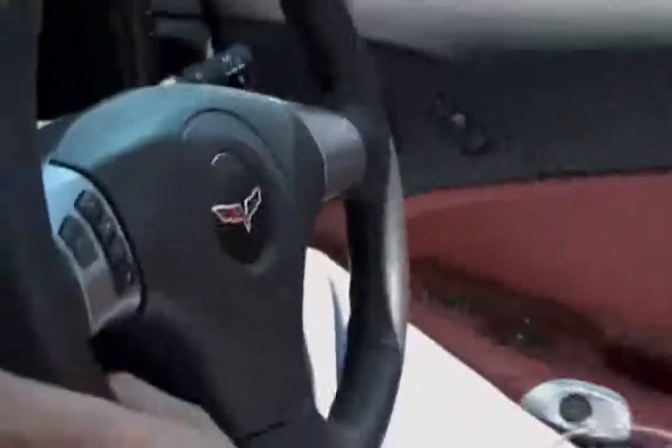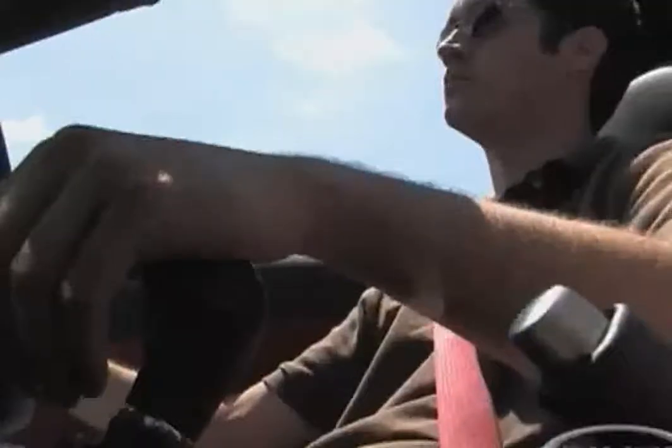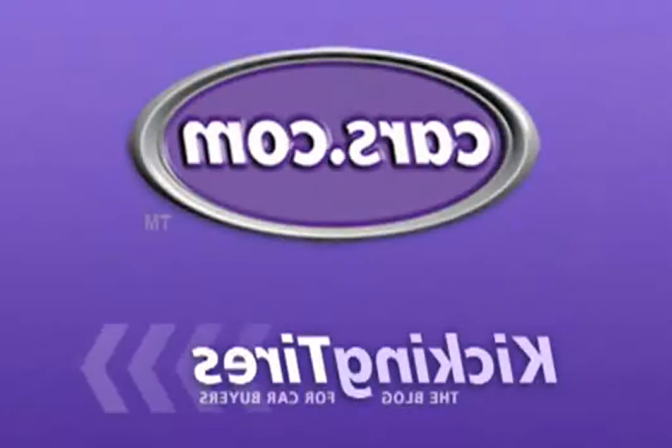Having driven the Corvette, it's racetrack ready, but it's also an excellent daily driver. Really fun to drive — there's lots of power and it's very usable. The Vette is capable of very illegal speeds, and very quickly.